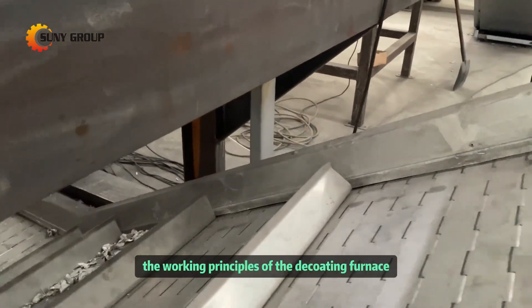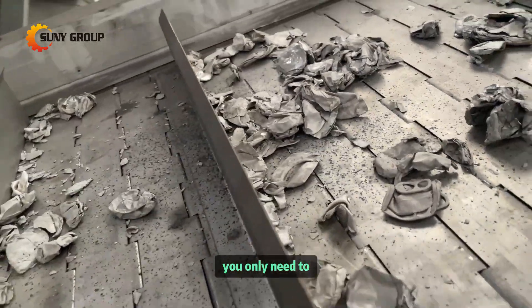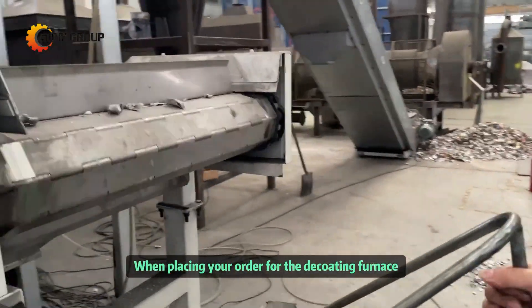Once you understand the working principles of the decoding furnace and recognize its importance, you only need to inform us of your preferred heating method when placing your order for the decoding furnace.